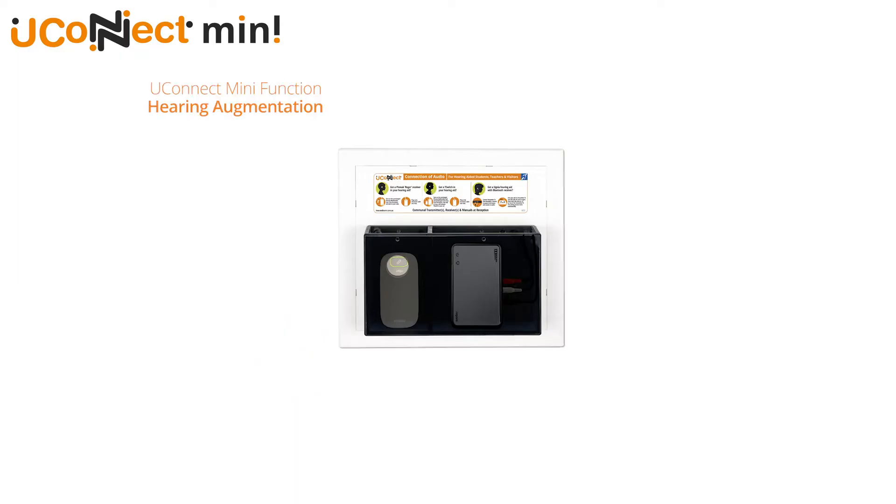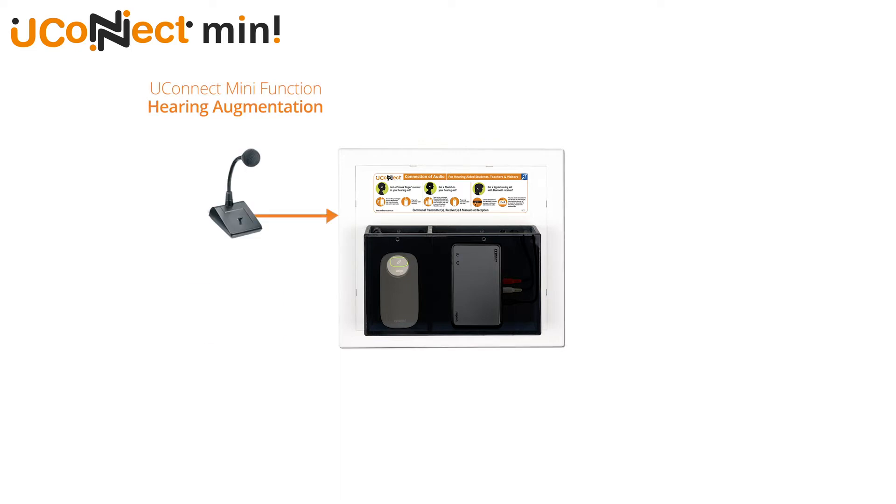Let's understand what hearing augmentation is. Australian learners with diagnosed permanent hearing loss get given hearing aids complete with devices built in that can receive transmissions from audio sources.